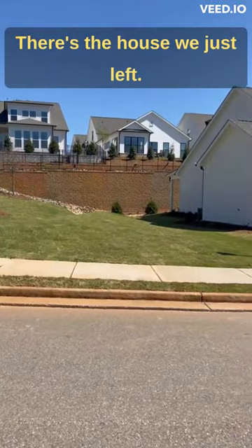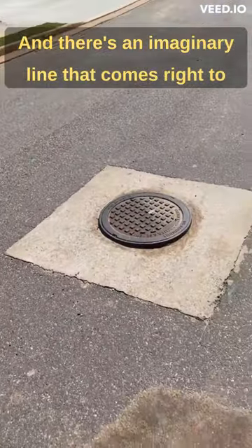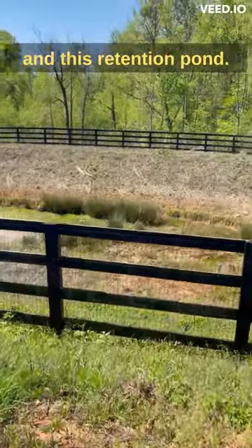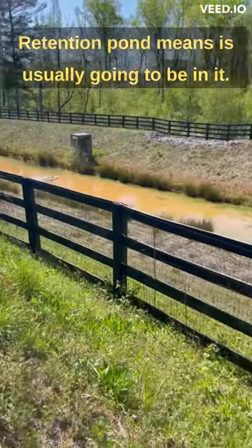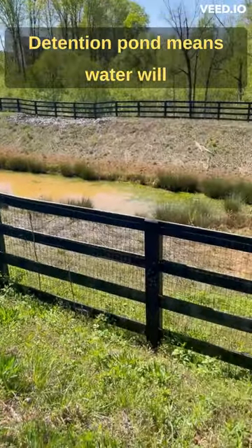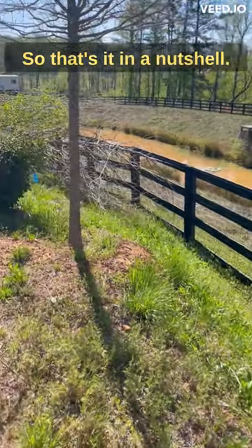I'm across the street. There's the house we just left, and there's an imaginary line that comes right to this storm drain, which leads across the street to this detention pond. Detention pond means water is usually going to be in it. Retention pond means water will generally flow — storm drain water. So that's it in a nutshell.